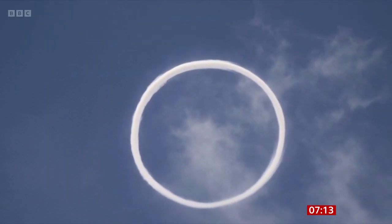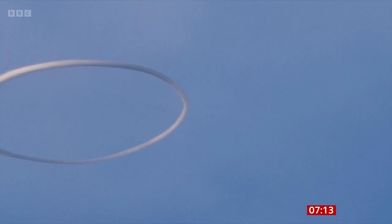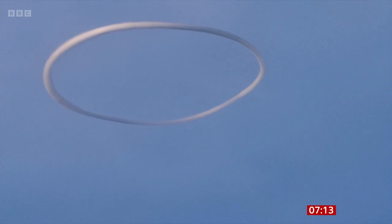Etna in Italy has been sending rare smoke rings into the Sicilian sky. Have a look. When you... look at that. It's really impressive, isn't it? It doesn't look real. It doesn't. A new crater's opened up on the summit of Etna — it's Europe's largest active volcano — and that's what's leading to this unusual display.